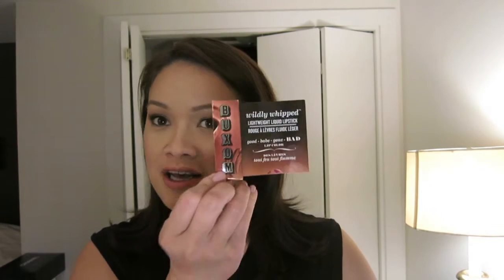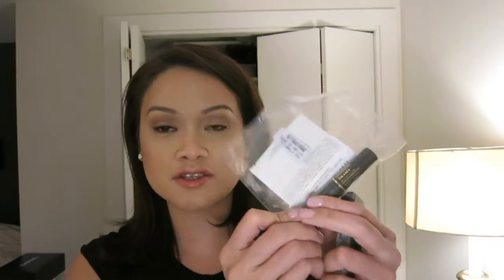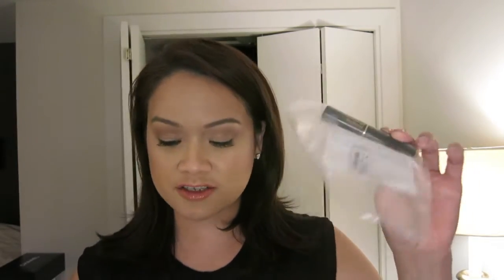I got a Buxom lightweight liquid lipstick in Good Babe Gone Bad - I haven't tried it yet but I probably should. Then I got the Hypnose Drama mascara - I love this mascara, it's one of my holy grail mascaras, so beautiful, travel size. And then I got a universal brow pencil with active brow-enhancing technology. I tried the tester in the store so I'm excited to have it.